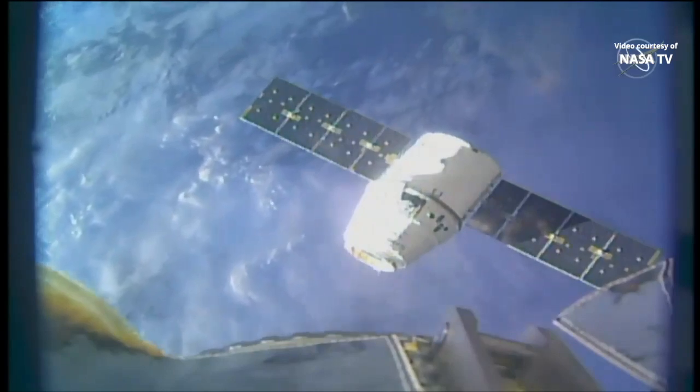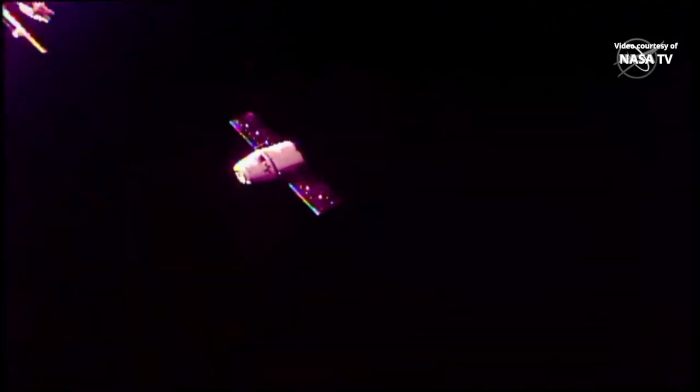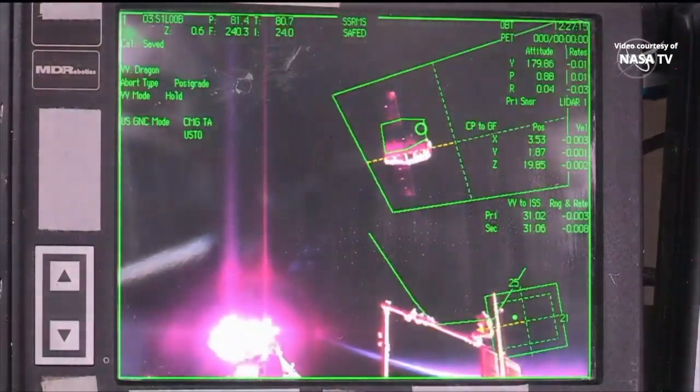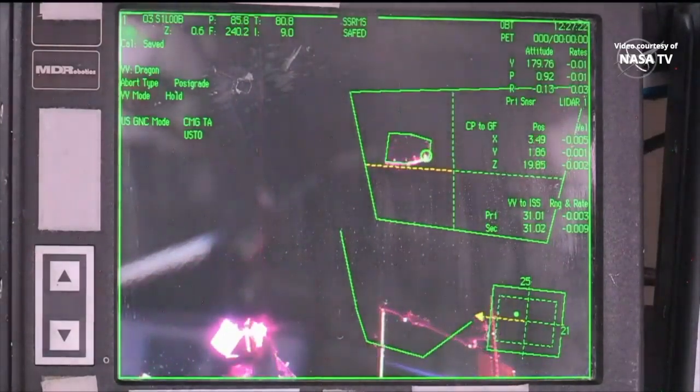Dragon is now at that 30-meter hold point. Rotating into position on the screen in the Cupola Robotics Workstation, you can see Dragon there, as well as at the bottom of your screen the Canada Arm 2 maneuvering to that high hover position.